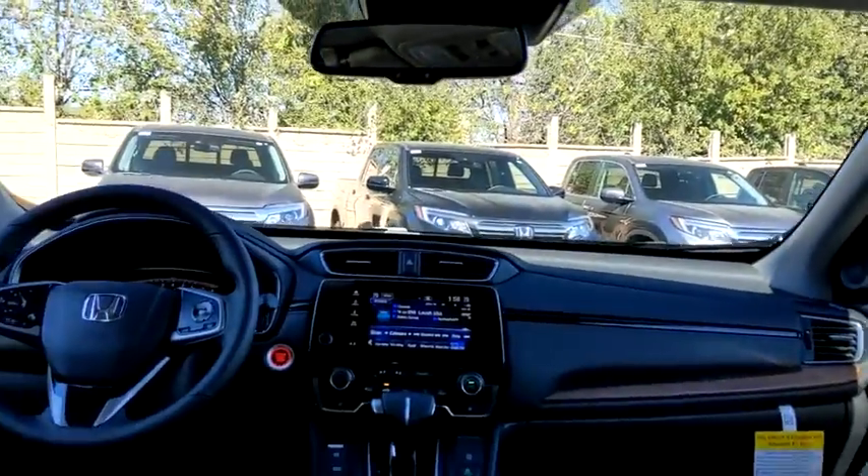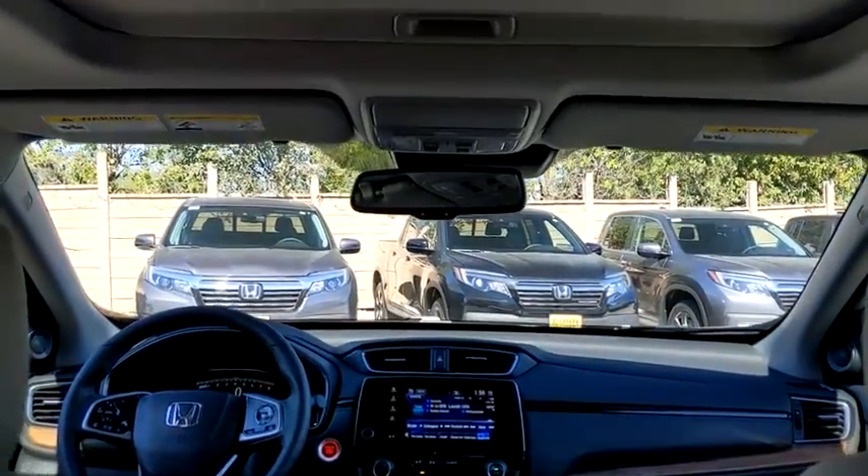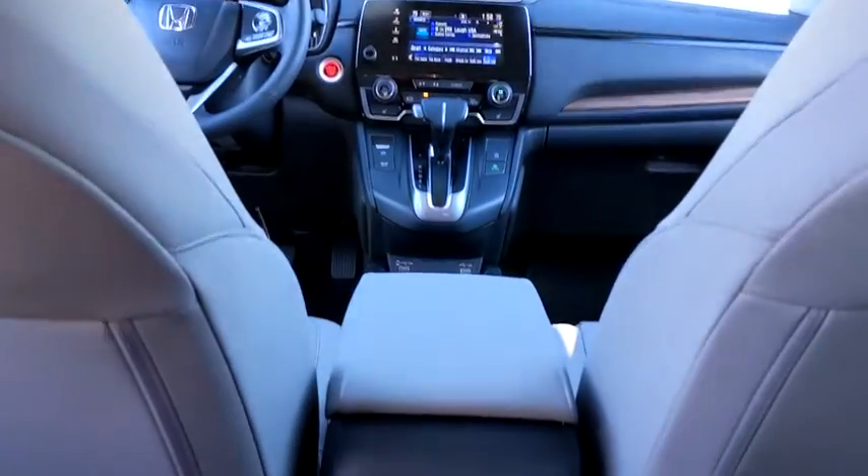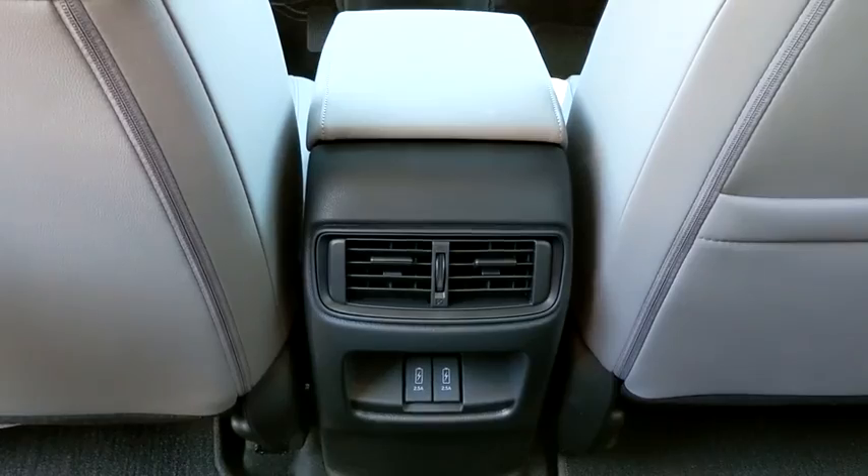Power passenger seat, keyless entry, steering wheel audio controls, lane departure warning, Bluetooth, leather-wrapped steering wheel, and power steering.